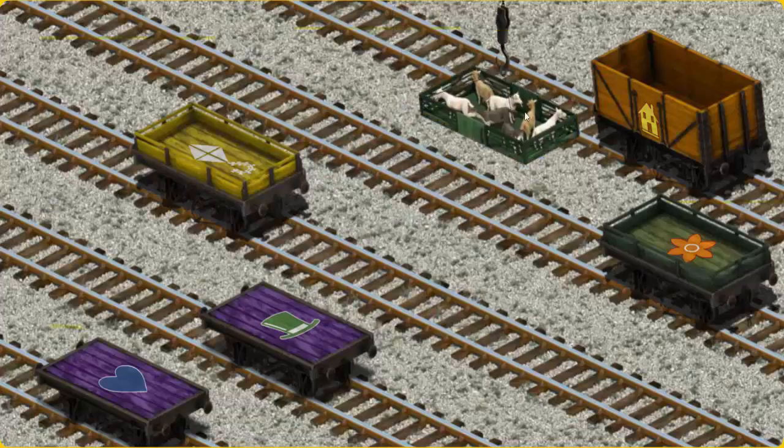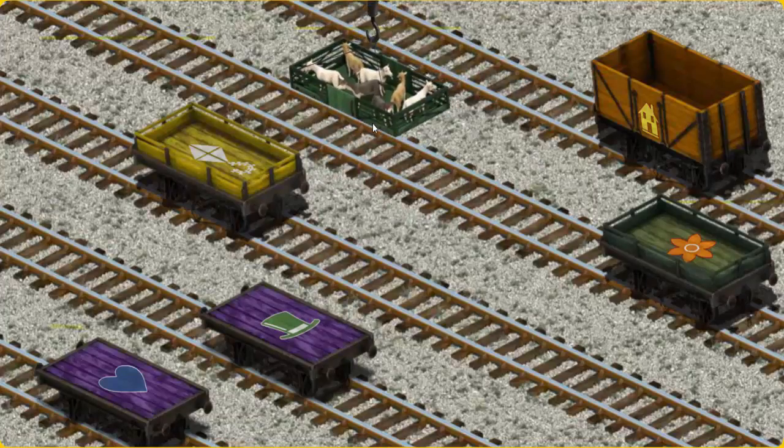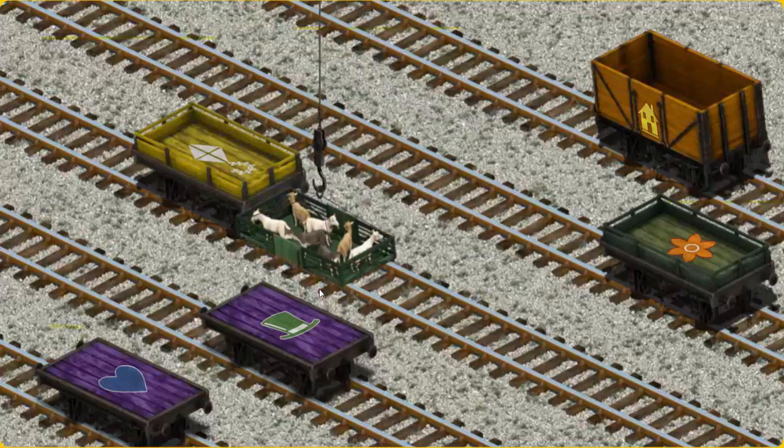Now the cargo must be loaded. Show Cranky where the purple flatbed with the picture of a green top hat is.